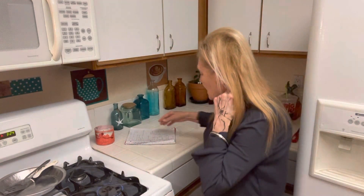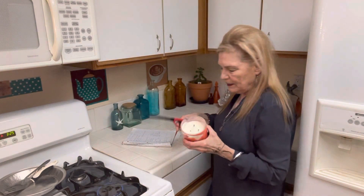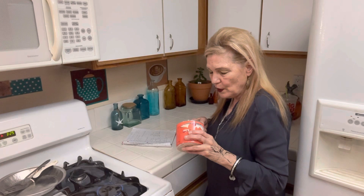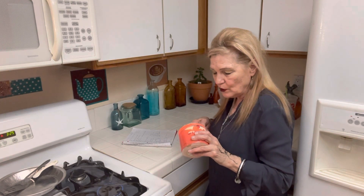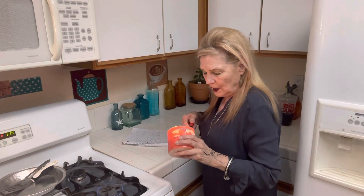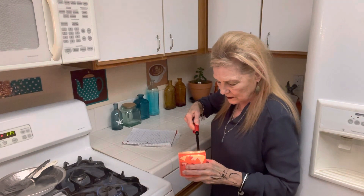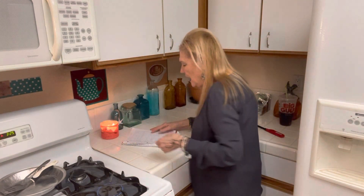Okay, so that couldn't be easier. It's been really cold here. We didn't get more rain like they predicted, but it was really, really cold at night.